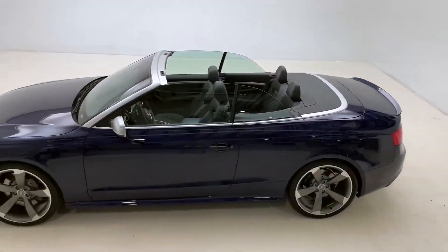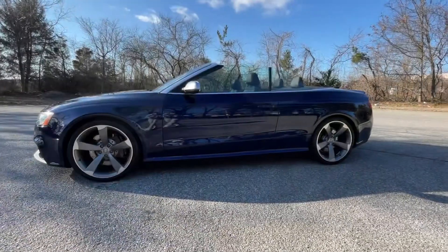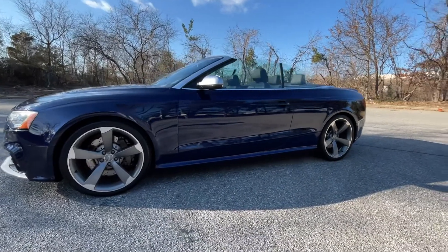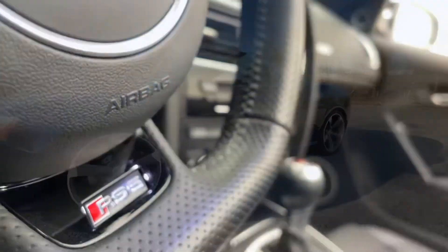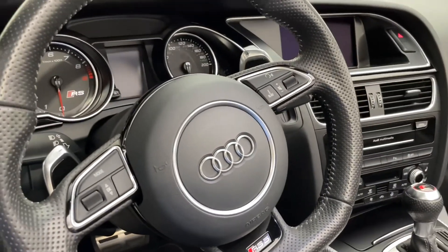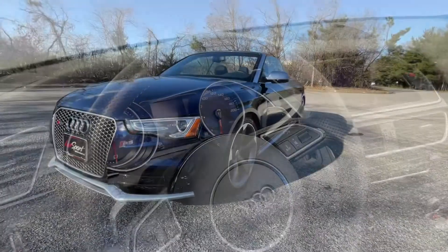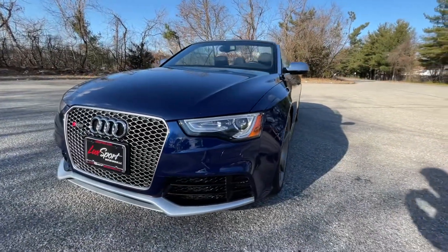This car is packed with a 4.2 liter V8 engine that produces just about 450 horsepower. While this is a comfortable and luxurious car to drive, it's also extremely fast and extremely high performance. The RS5 is an absolutely stunning automobile. If you're interested in purchasing this 2014 Audi RS5 from us here at Luxport,